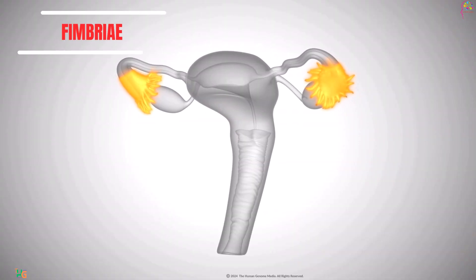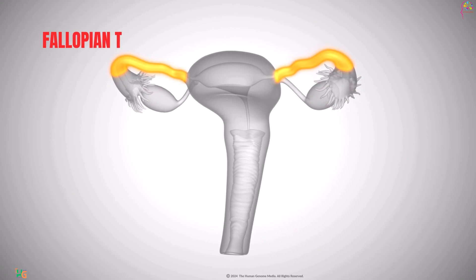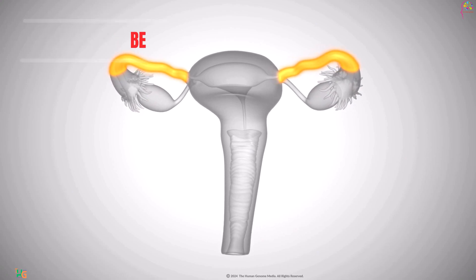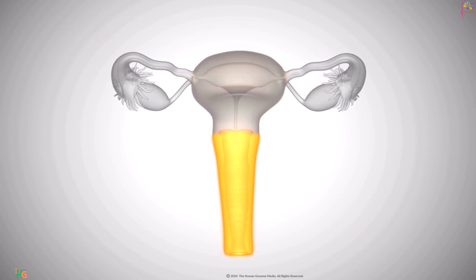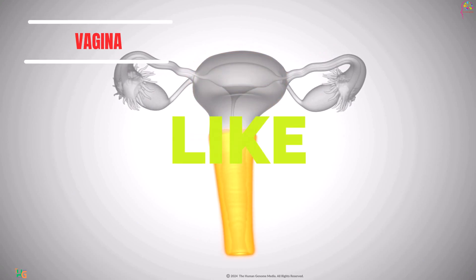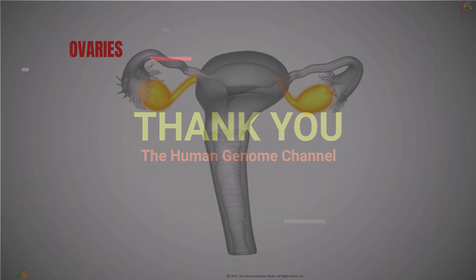And there you have it, a comprehensive exploration of the female reproductive system and menstruation. From ovulation to the menstrual cycle, these processes are essential for reproductive health and overall well-being. If you found this video informative, don't forget to like, share, and subscribe for more content on human biology and health.